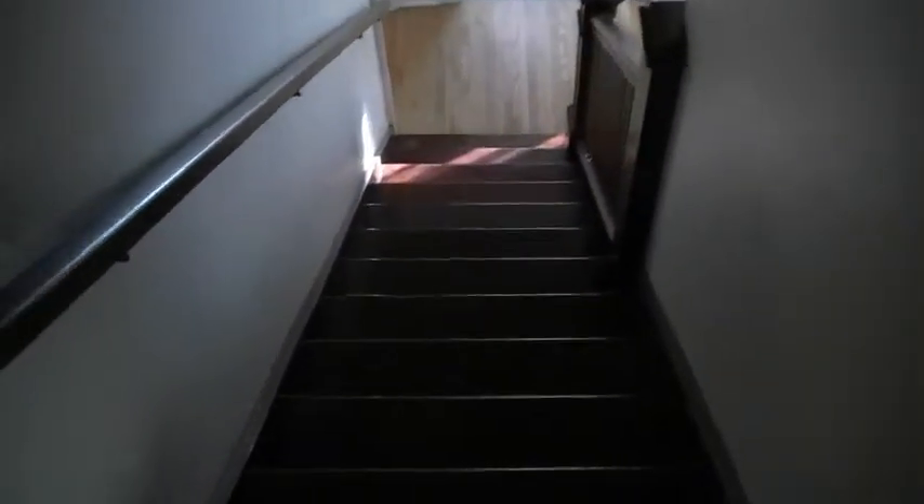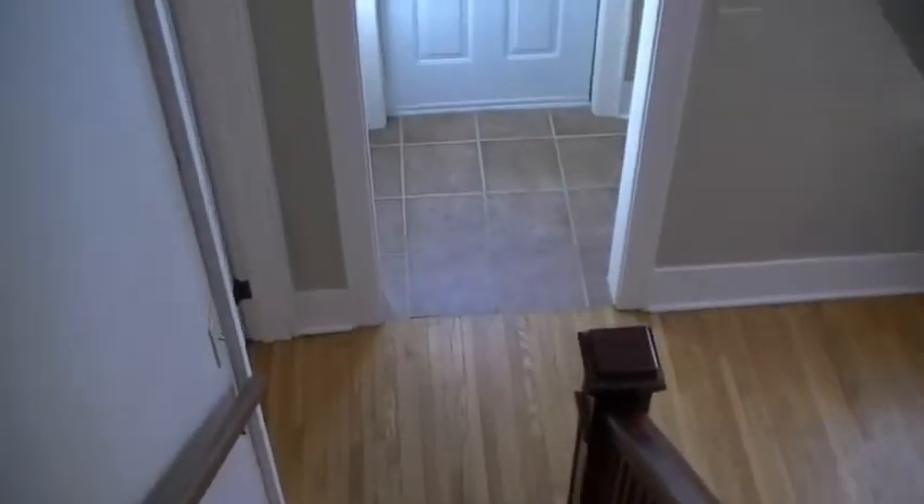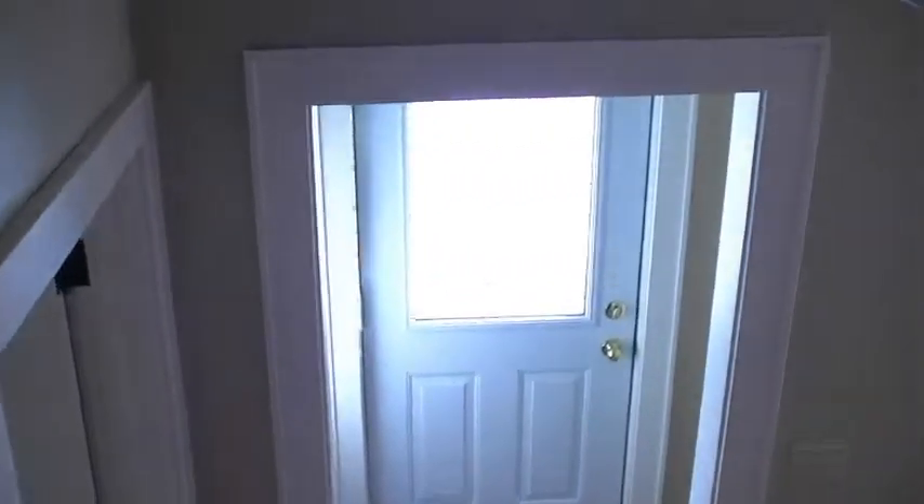Just back down the stairs again. Maybe we can get a view of the front door. Be sure to head outside as well.